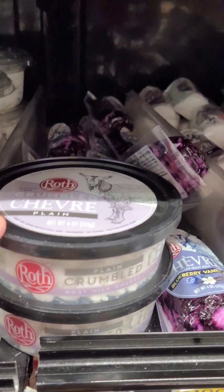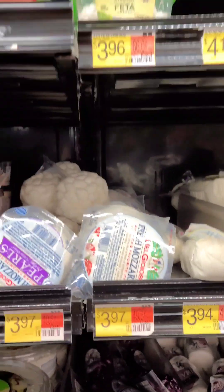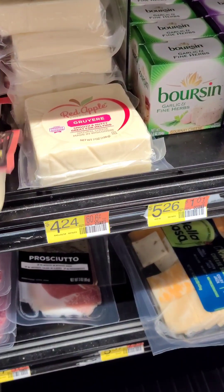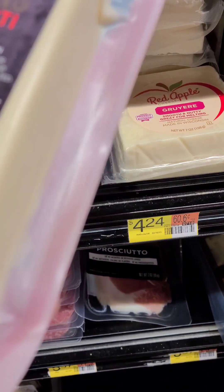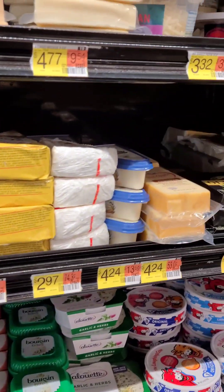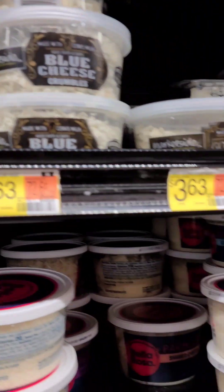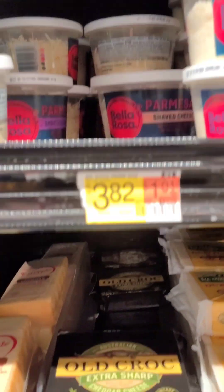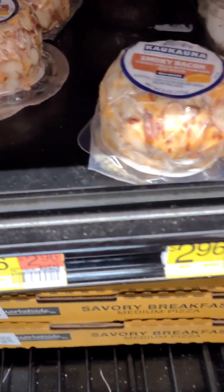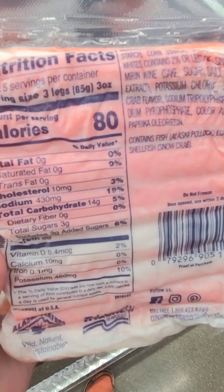This is the area we typically shop in. This is the specialty cheeses — like goat cheese, goat and berries, and stuff like that. Sheep cheese, different things like that. We don't shop in this area a lot specifically. As you can see, the cheese is pretty expensive, but we always use it to teach our kids about labels — just because it's cheese or meat doesn't mean that it's low carb.